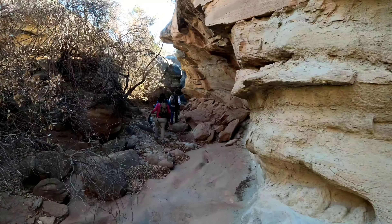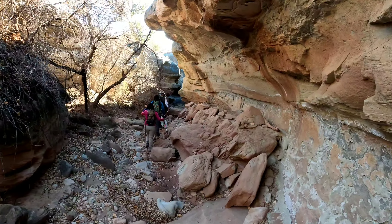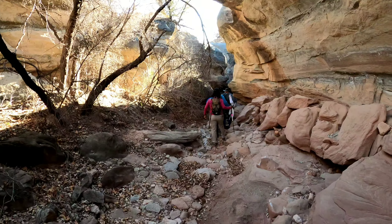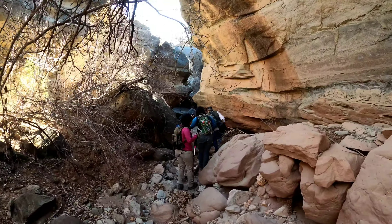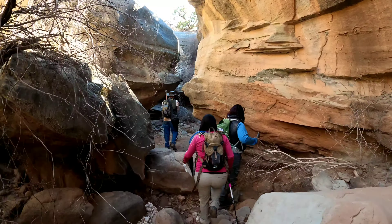I collectively call it South Cedar slot. What are y'all thinking for this one? South Cedar slot or South Cedar narrows? I'd say South Cedar narrows — yeah, South Cedar narrows. Not really a slot.